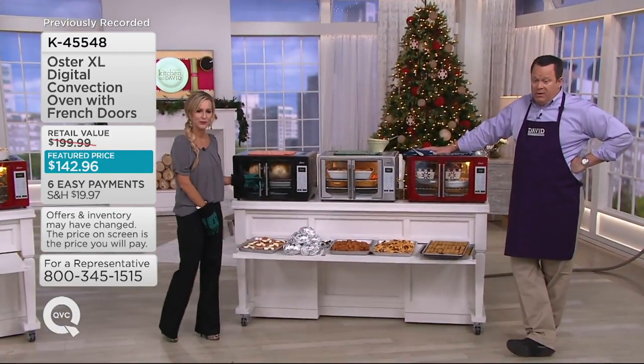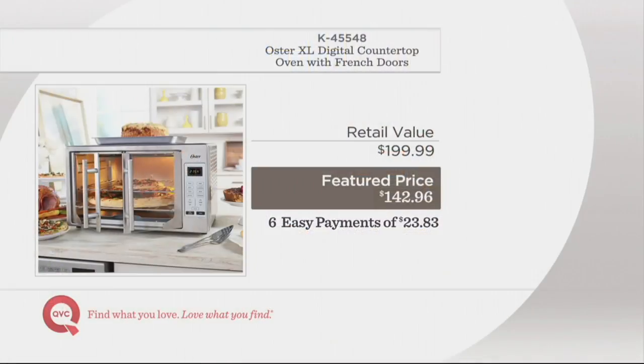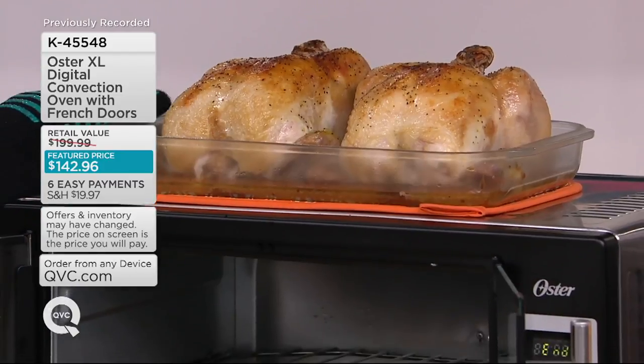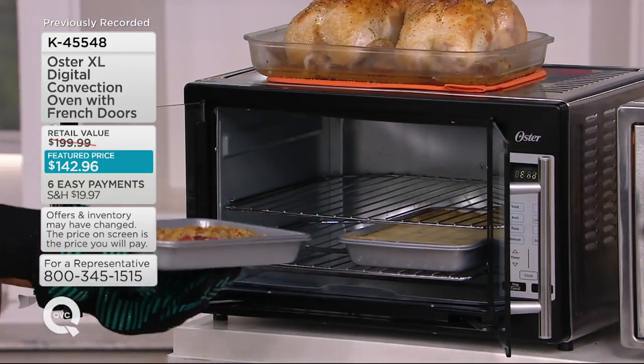Now 1,000 of these are gone. At retail this is $199.99 — that's $200. We've got it at $142.96, which is $57 less. Six easy payments on your credit card of only $23.83. And one more thing — if you're buying this as a gift and someone decides it's not for them, you can return it up until the end of January 2018 for a full refund of your purchase price. So many retailers don't offer that extended return policy.